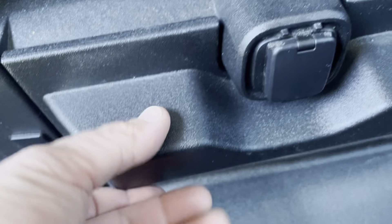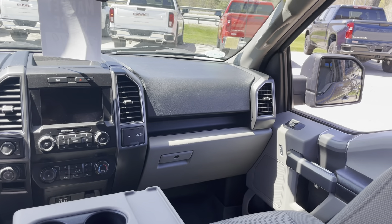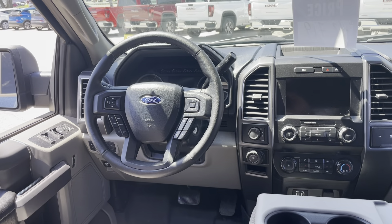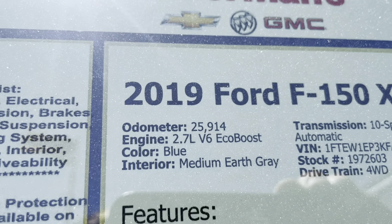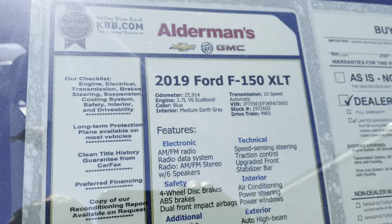I'm about six feet tall and I can sit back here super comfortably. There are USB ports for charging cell phones and storage. Here's the dash — a nice rugged look on the Ford F-150. If you don't have anybody sitting back here, you simply fold the seat up like that and you have all that room for storage. It has a nice tonneau cover and it's only got 25,914 miles on it with the 2.7-liter V6 EcoBoost — a lot of nice power in that engine.